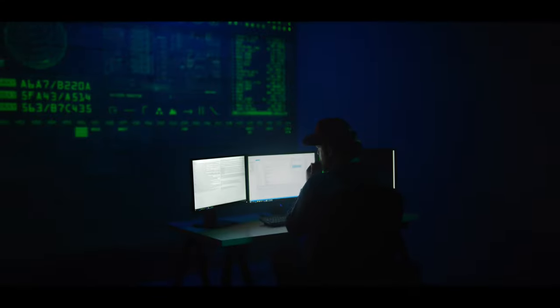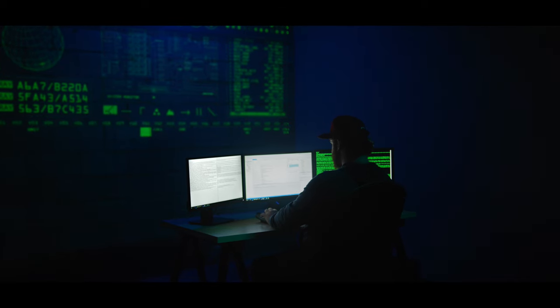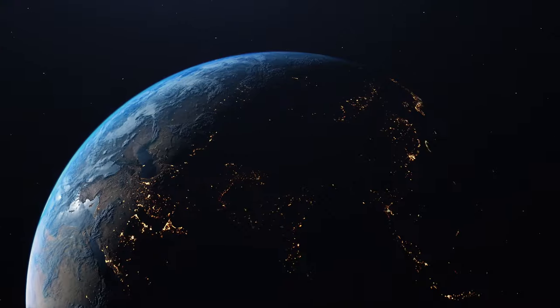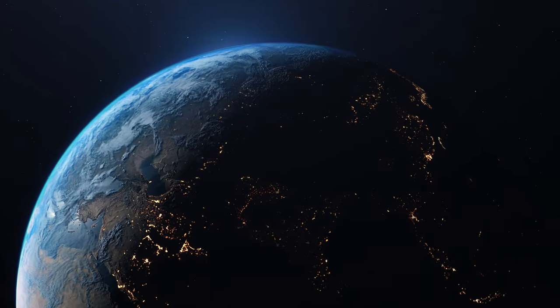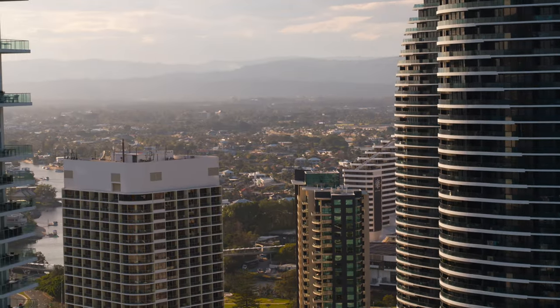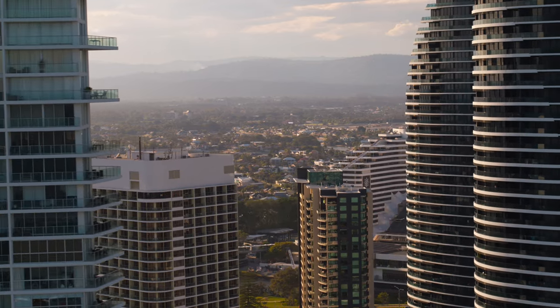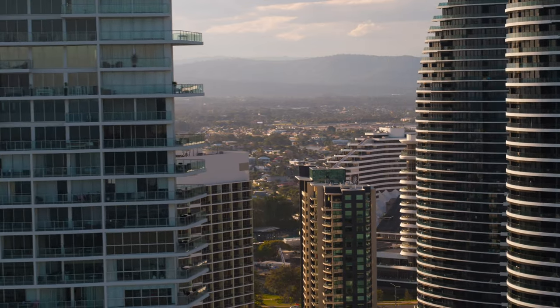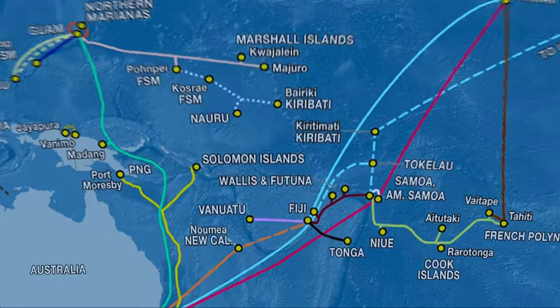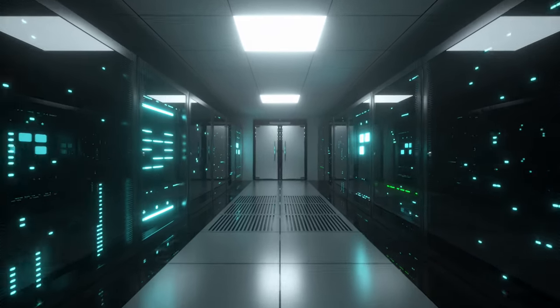Surprisingly, sharks have been spotted gnawing on Google's undersea cables. More sinisterly, the US government has persistently cautioned about interference from hostile foreign powers such as Russia or China. The geopolitical implications of undersea cables are equally intriguing: the Australian government intervened to prevent Chinese technology giant Huawei from installing a cable connecting Australia with the Solomon Islands, over concerns that China could use the link to access Australia's sensitive internal networks.